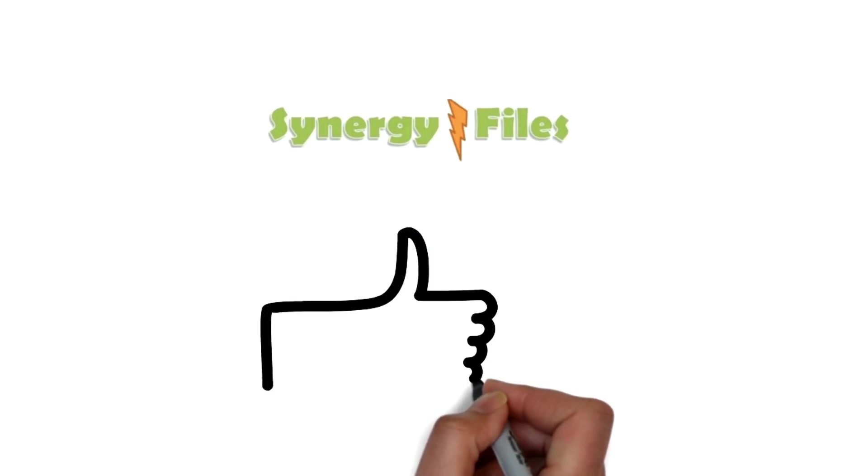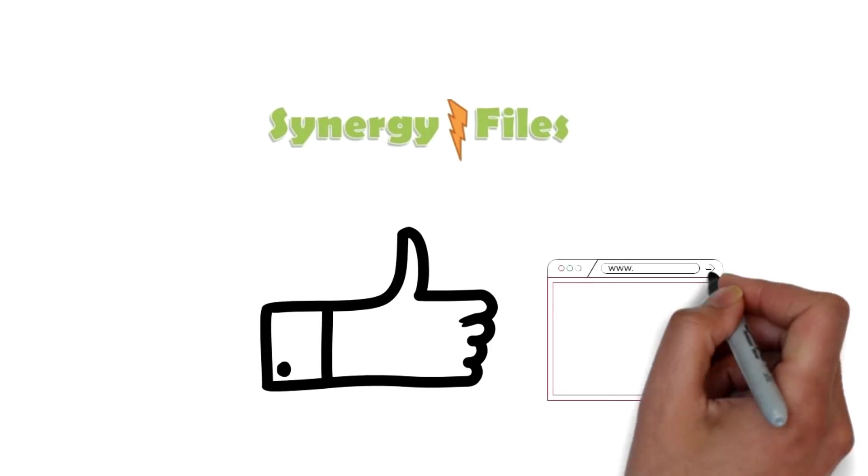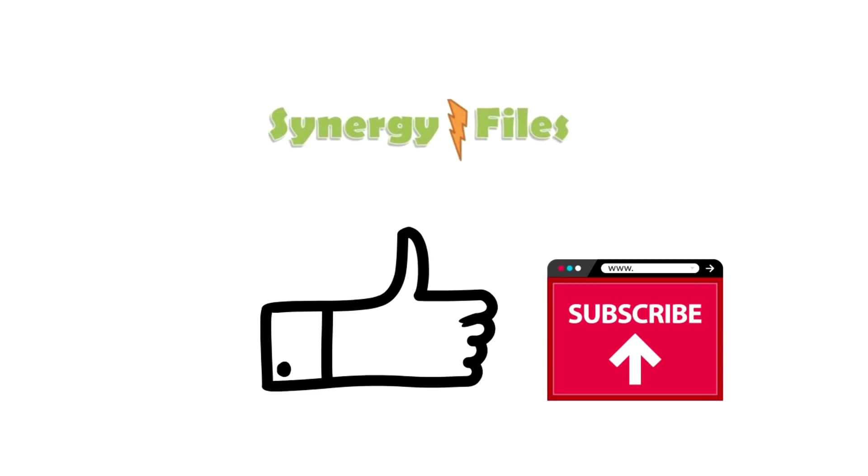And with this the video is concluded. If you learned something from it please hit the like button, it helps the channel to grow. Please subscribe to the channel for more such videos. Thank you for your attention.